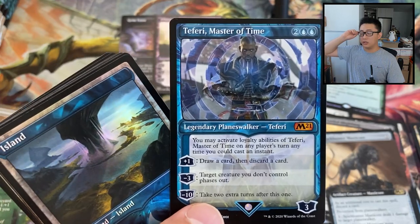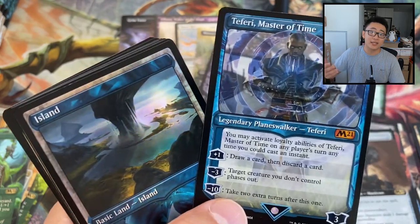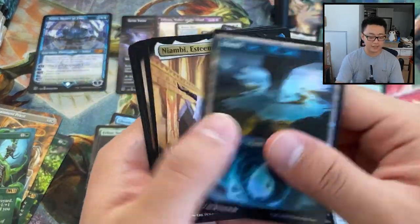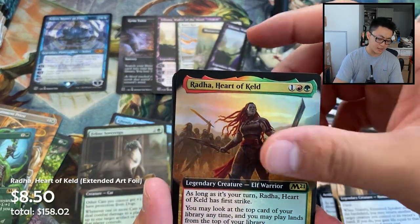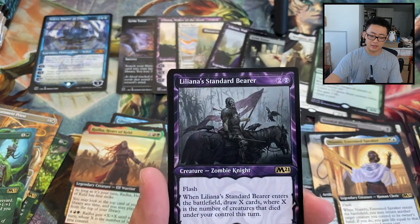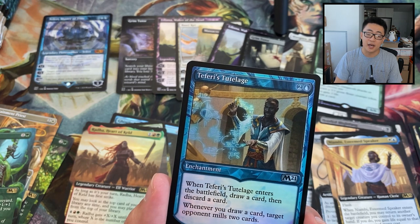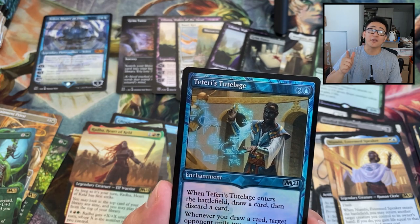You can use a planeswalker to help its abilities at instant speed — so you don't even have to use the face until you get attacked by creatures, and then you use it right at instant speed. If that doesn't happen, you're constantly picking up value on every single player's turn in EDH. It's so good. I think those prices will eventually start going back up when people stop opening the product and it gets more rare.